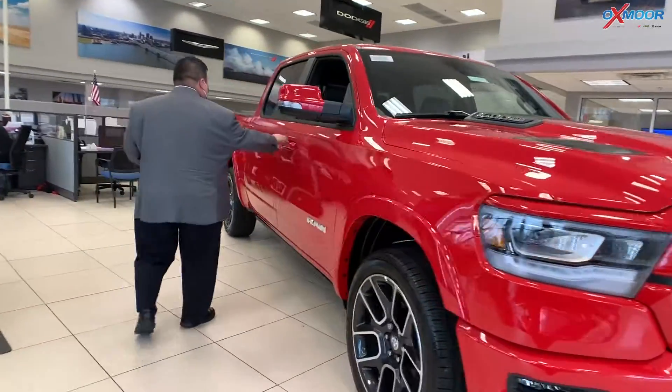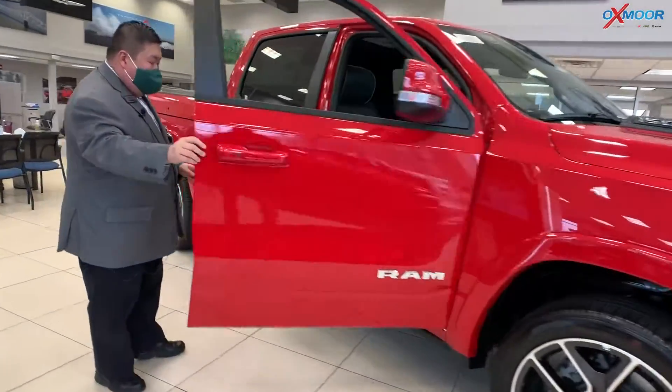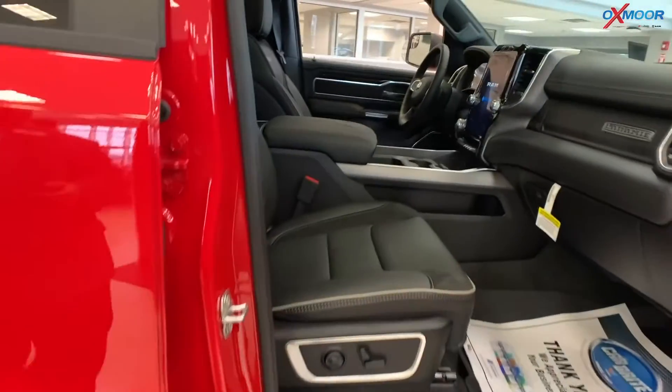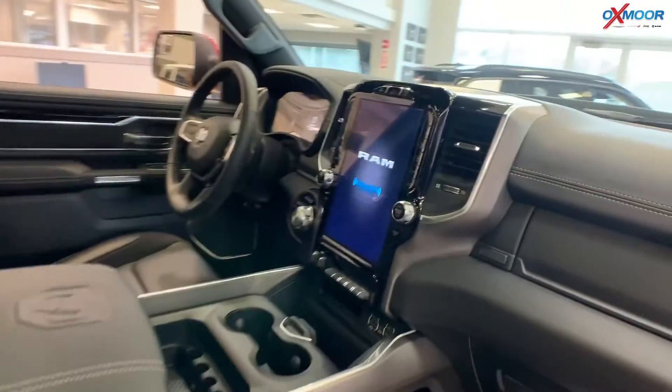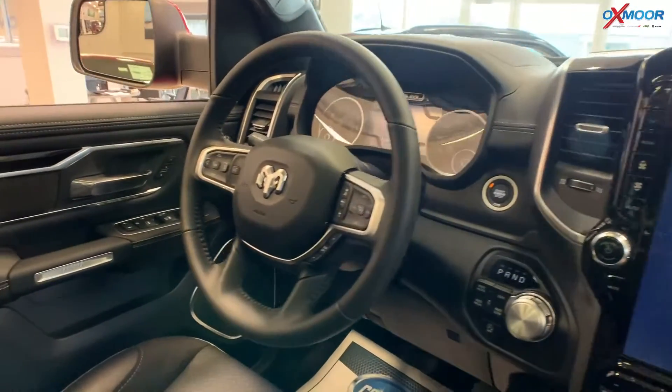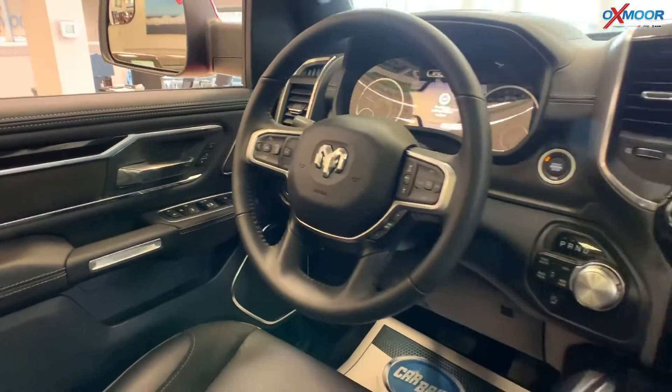I want to show you real quickly on the inside here. First of all, you have the power deployable running boards. You have a full 12-inch Uconnect display in the center there, Android Auto, Apple CarPlay, and full leather interior with both heated and ventilated seats up front.